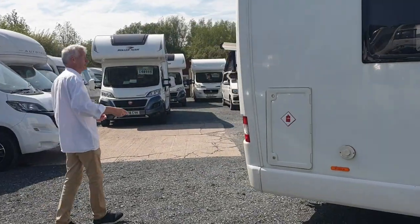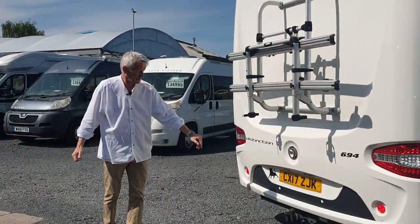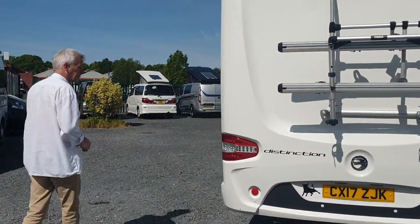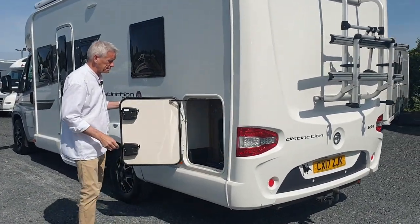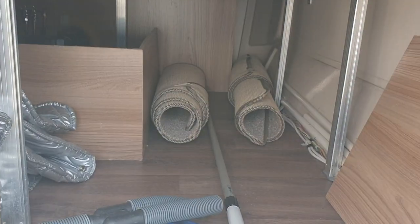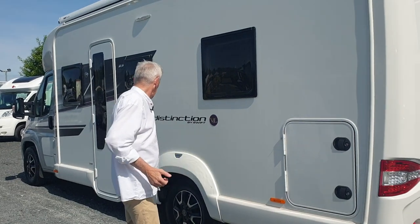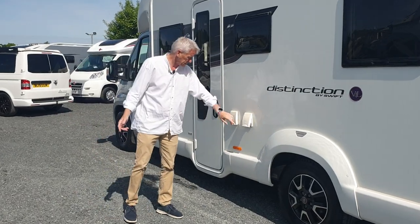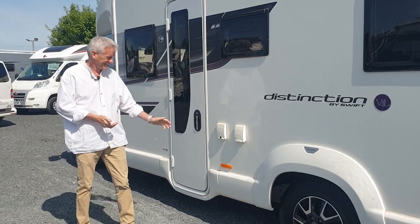On the rear you've got a reversing camera, bike rack, sensors, tow bar and electrics — pretty useful if you're towing a car or a little trailer. There's a little bit of storage — not too much but it's enough. You've got the awning handle in here, and then there's a 230V outside outlet socket and a barbecue gas point.